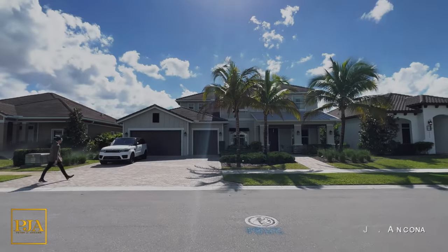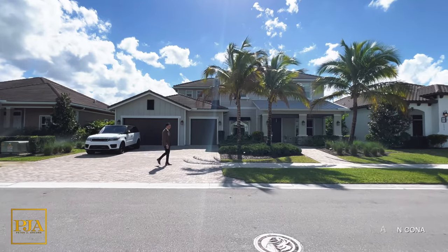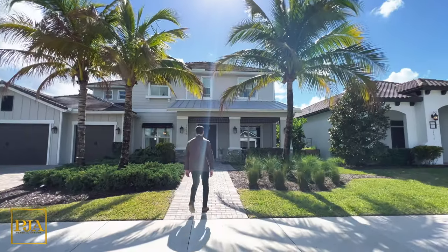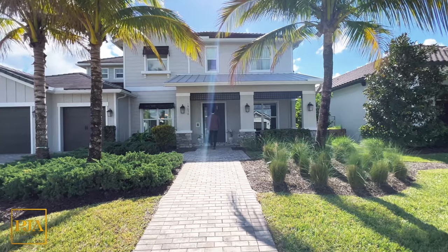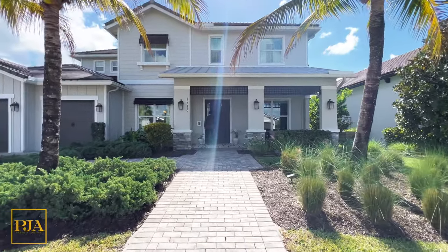Welcome, everyone, to a new community in Palm Beach County called Arden near the Wellington, Florida area. For today's property tour, you'll see a high-end new home in a beautiful masterfully planned community overflowing with resort-style amenities. The property is magnificently decorated. It's a furnished model home, and it has a contemporary coastal flair. Let's begin.